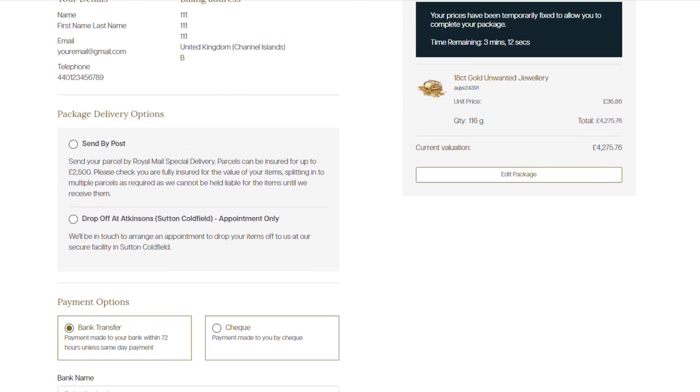You now have two options to choose how your package gets to us. You can choose to either post your items to us using Royal Mail Special Delivery, or make an appointment to drop your items to us at our Sutton Coldfield facility.